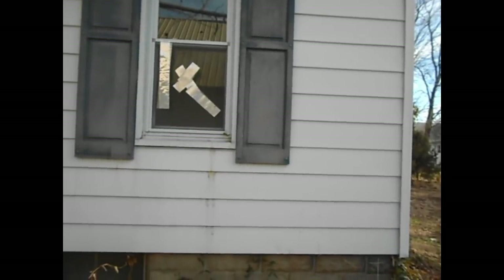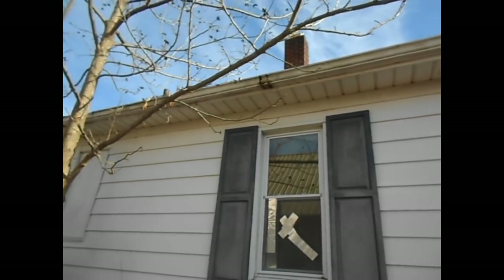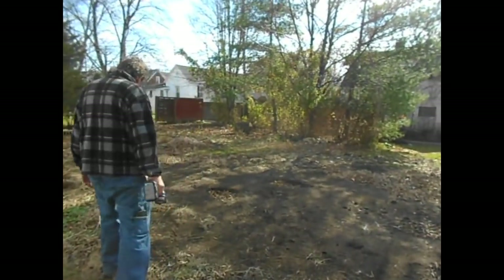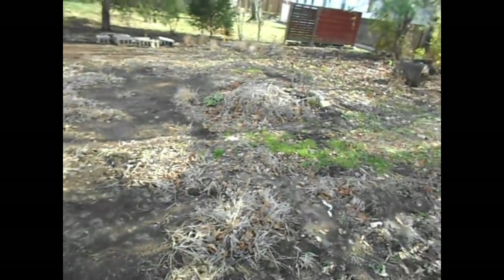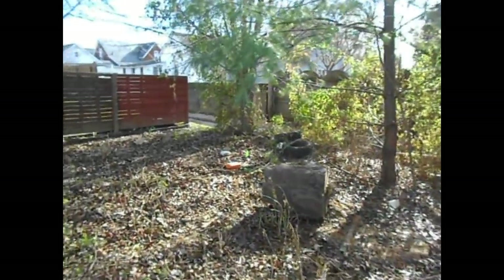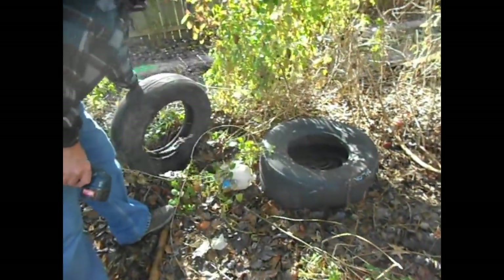We may have to do something with those window screens — that's an interesting way to patch them. The gutters are full and bad, and it looks like the roof is going to need replacing, so we'll have to get Ballman Construction out here. The lawn is completely dead. Looks like they've had a nice little fire pit back here, and there are some racing slicks back here too.